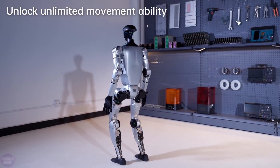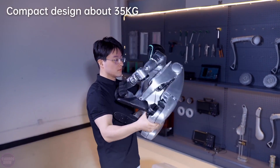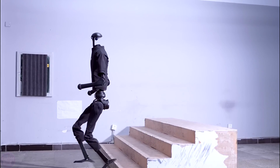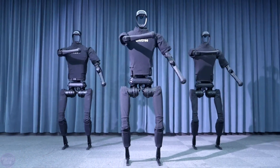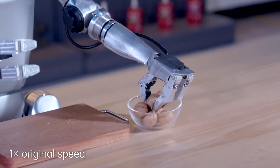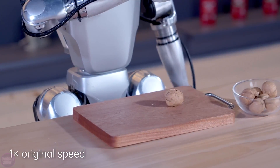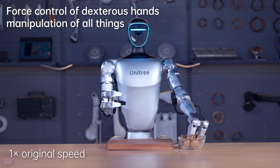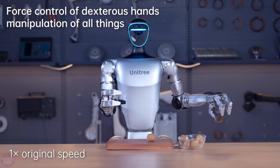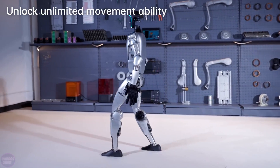The Unitree G1 stands at 127 centimeters tall and weighs 35 kilograms, while its predecessor, the H1, measures 180 centimeters and weighs 47 kilograms. In its minimal version, the robot has 23 degrees of freedom and is equipped with actuators capable of producing 90 Newton meters of torque. The robot's joints have a wide range of motion angles, far exceeding human capabilities.